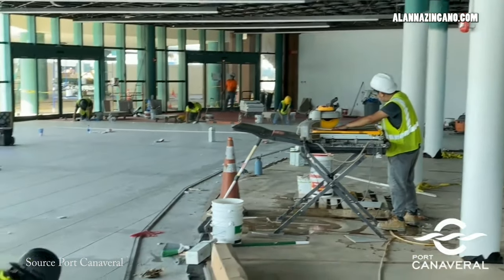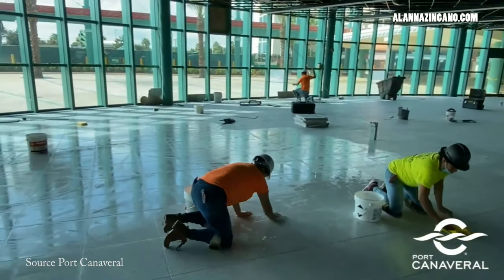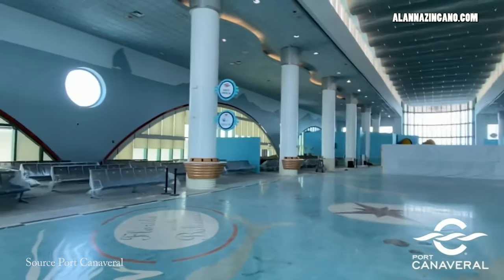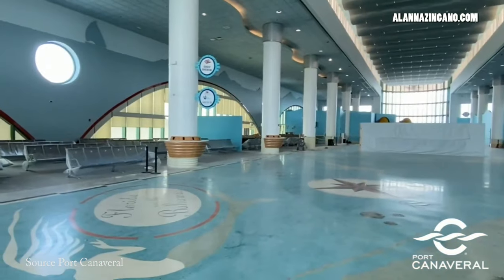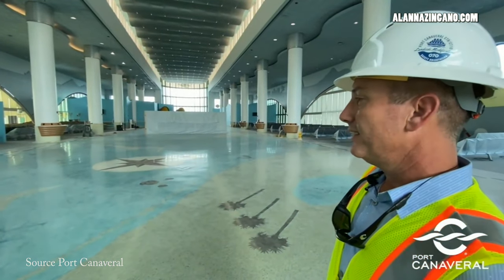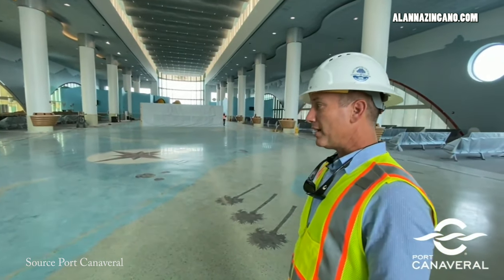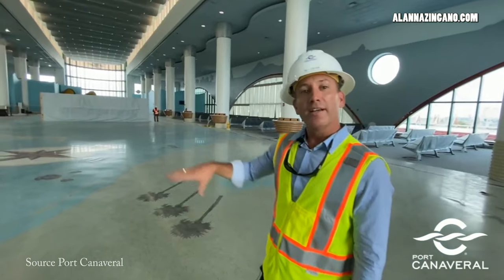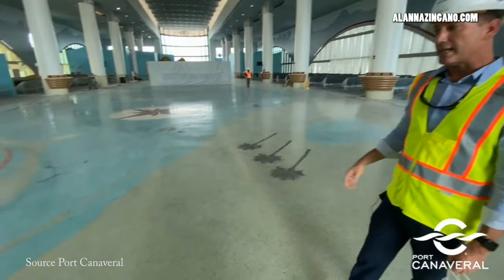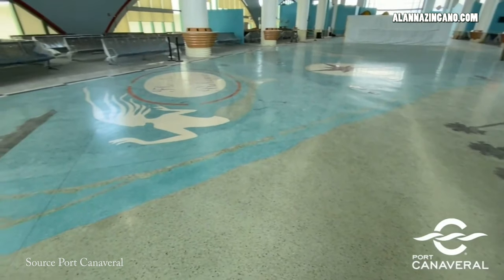Inside we can expect to see new carpets, new plug-in stations to charge your devices, making sure that we're ready to snap every photo as we walk on to the gangway and onto the ship. The ticket counters have actually been made smaller to allow for additional seating area, so you can plan to socially distance and have your space. Upwards of $165,000 have been used to renovate the floor, fixing the cracks and the inlay designs, making it look the best it possibly can.